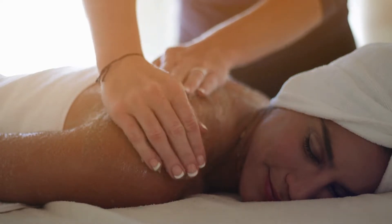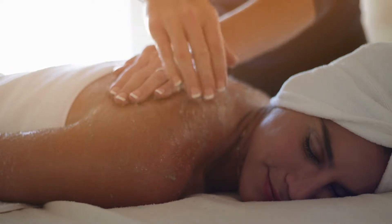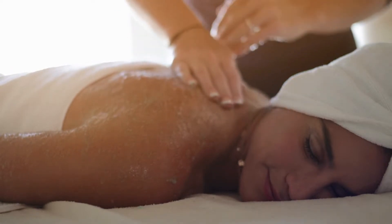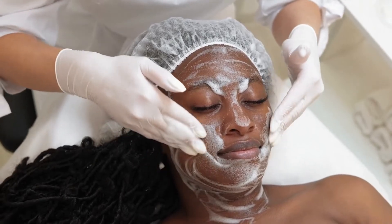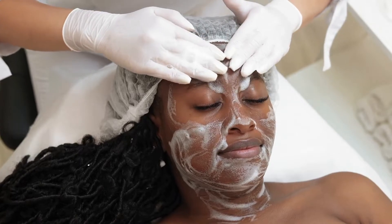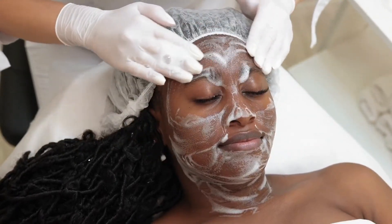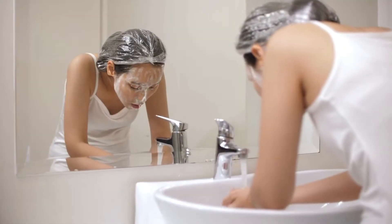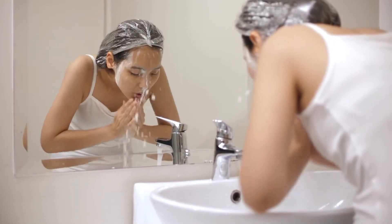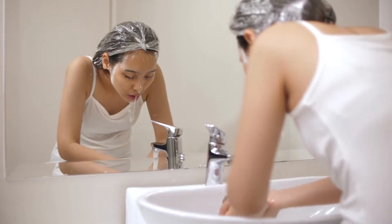Dry: This skin type is more likely to have dry patches and requires more moisture. You'll probably notice that your skin gets even drier in cold, dry weather. Combination: This skin type isn't dry, but it isn't all-out oily either. You may have an oily T-zone — nose, forehead, and chin — and dryness around your cheeks and jawline. Combination skin is the most common skin type.